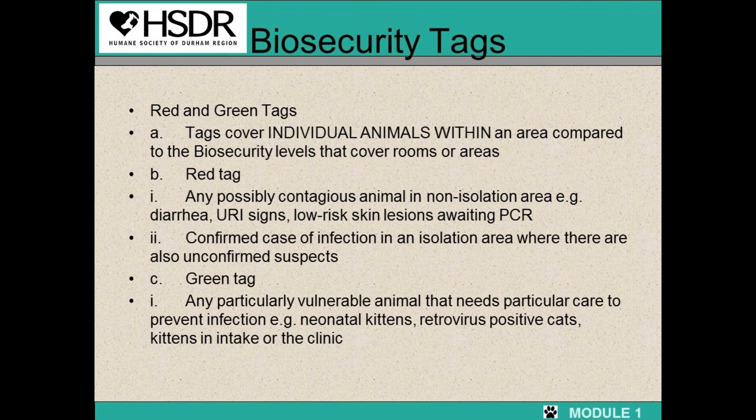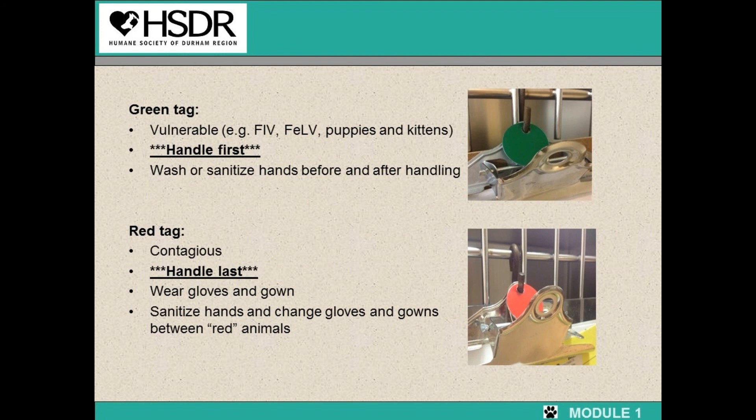There are also biosecurity tags, which are different from the biosecurity levels because the tags cover individual cats. The biosecurity tags will be on the individual cat's clipboard. If you see a cat with a green tag, this means the cat is very vulnerable — for example, they could have FIV, feline leukemia, or be very small kittens. These are the cats you want to handle first. Cats can also have red tags, meaning they have something contagious such as an upper respiratory infection. Handle these cats last and wear a gown and gloves, sanitizing your hands and changing gloves and gowns between every red animal. The way to remember it: green means go — start with those cats first; red means stop — do those cats last. You don't want to go to a contagious cat and then play with a vulnerable cat.